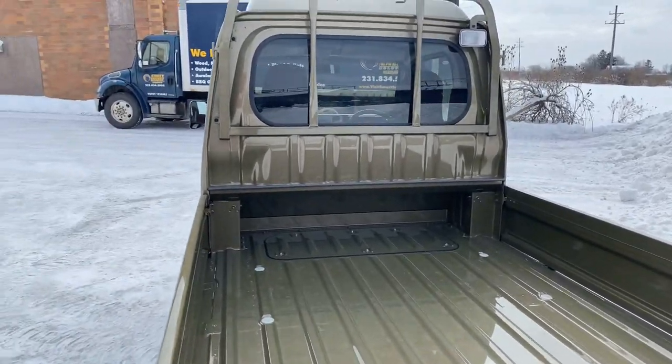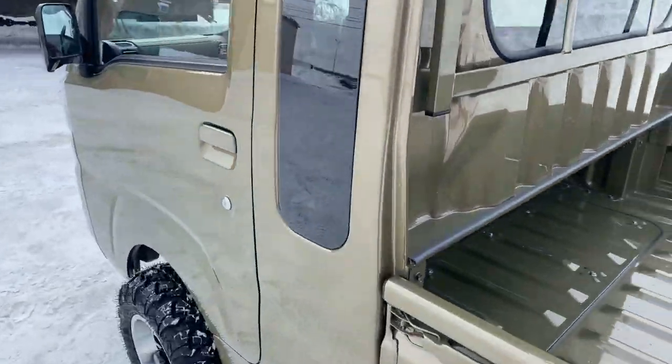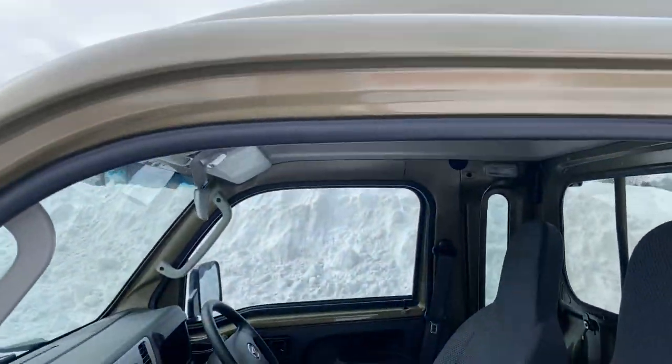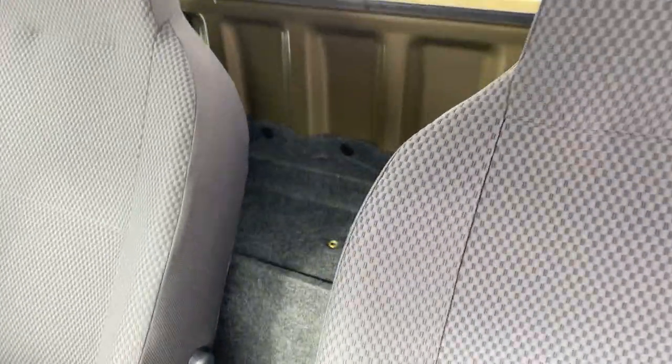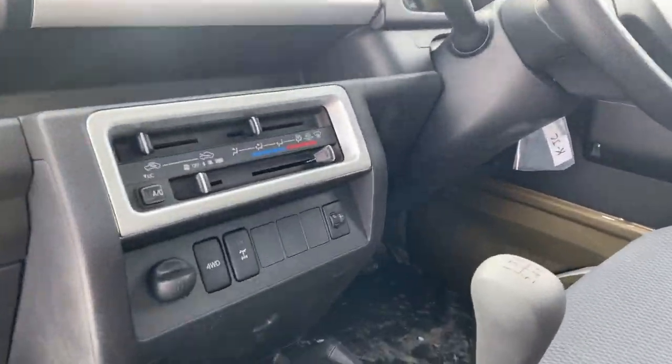This is a jumbo cab — you will notice the bed is a little bit shorter on these, as the cab extends into the bed space. Here's a close-up of the interior. The jumbo cab gives you a little extra headroom, a little extra foot room, and some storage in the back behind the seats.